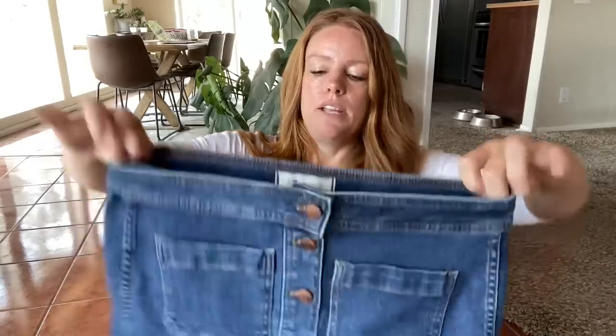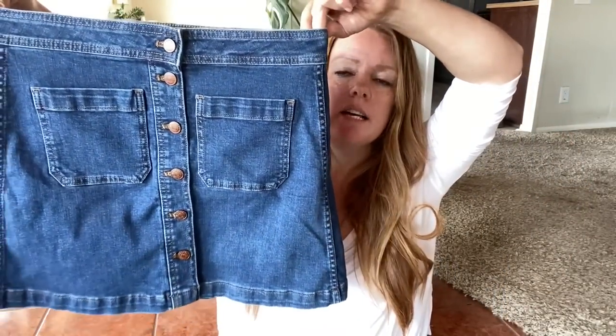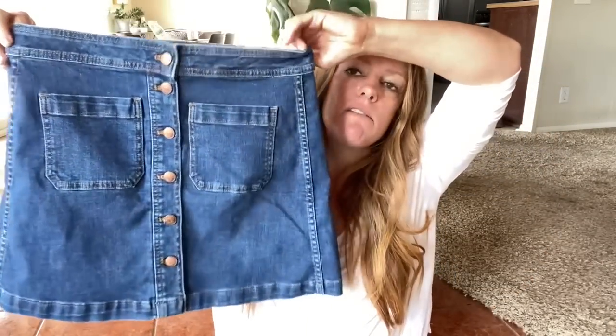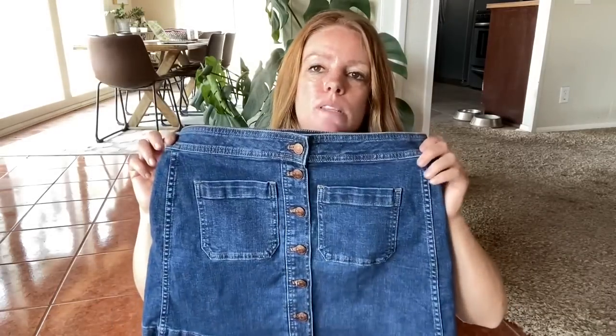Here's a little denim mini skirt — Madewell. I think I've sold this exact one. This is the stretch denim A-line, size 6. These don't have the best comps, but I do think this is a great item to layer with some leggings for fall. I'm hoping for about $25 for this.